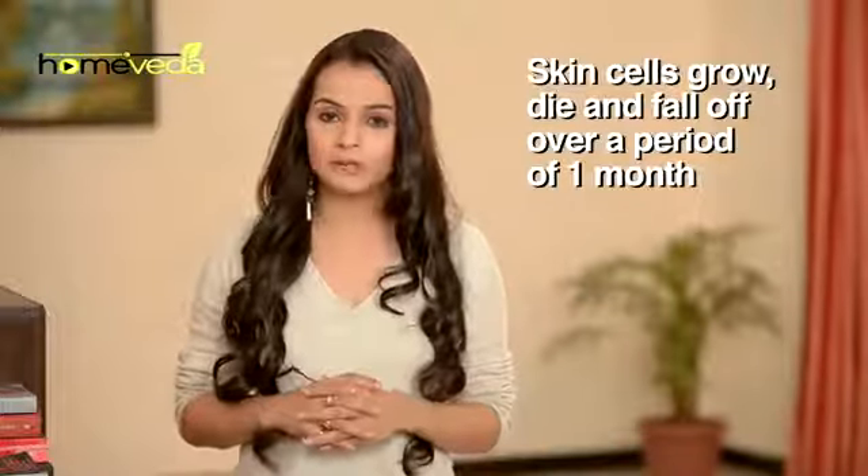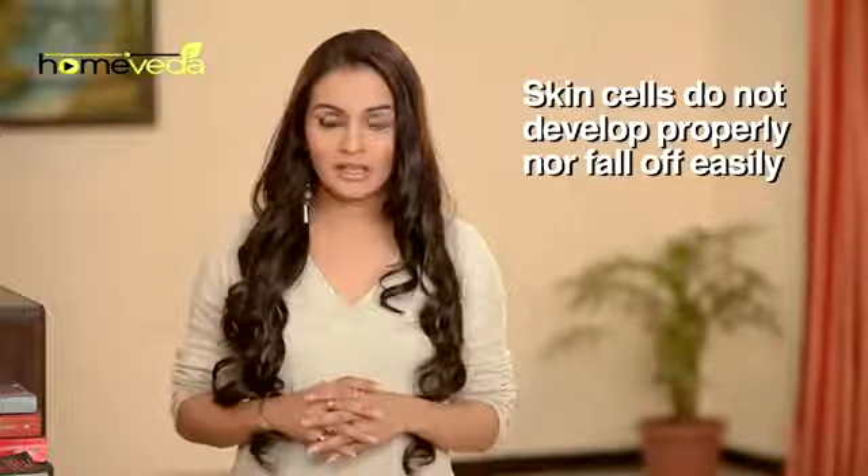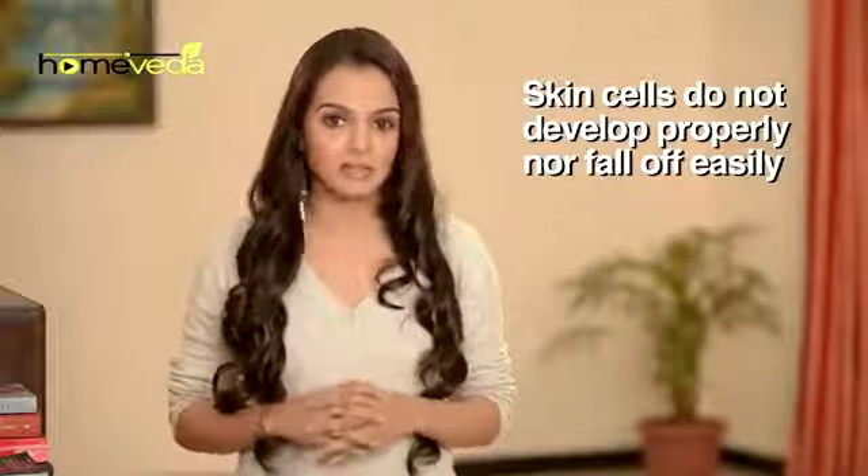Usually our skin cells grow, die and fall off over a period of 1 month. However, for a patient suffering from psoriasis, this cycle is reduced to just 4 days. The skin cells do not develop properly and neither do they fall off easily, resulting in dry scaly patches.